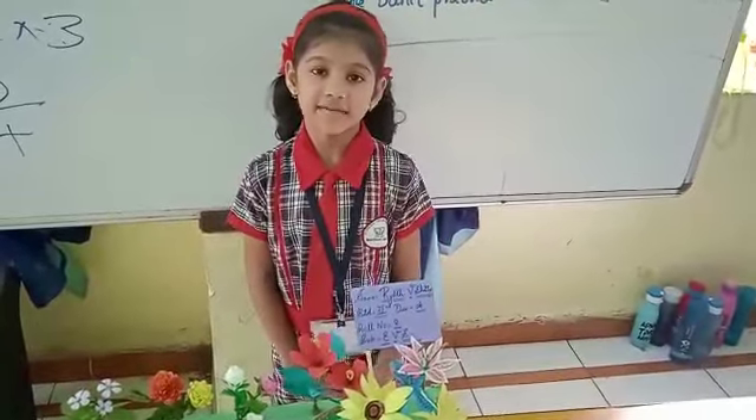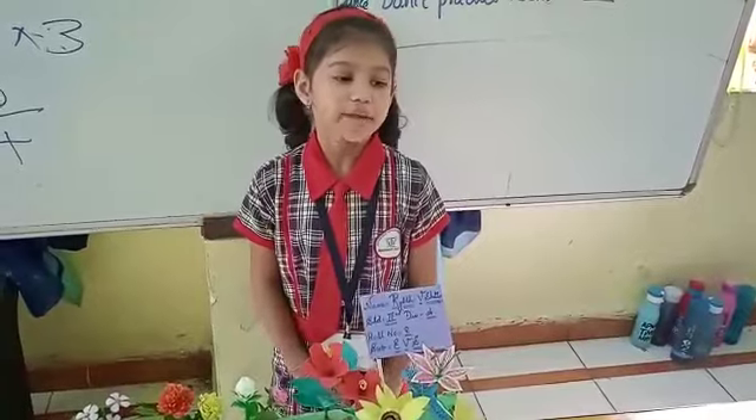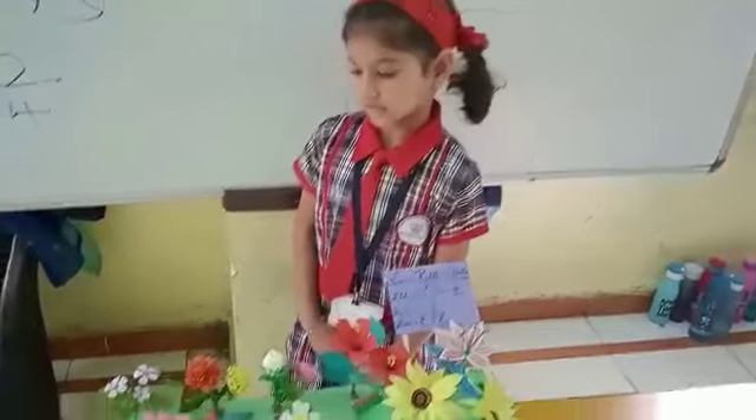Good morning respected teachers and my dear friends. My name is Riddhi Vijayshati. Today I am going to present my project. The subject is environmental studies and the topic is flowers.